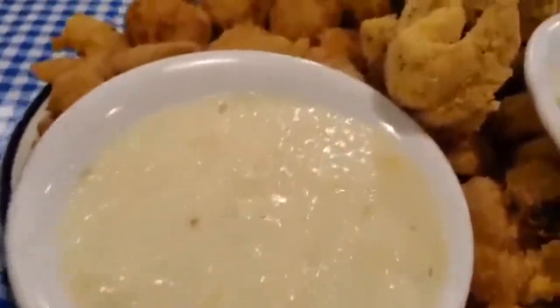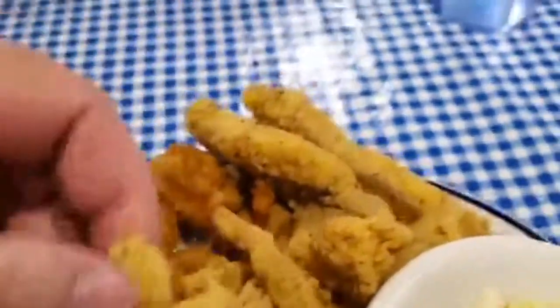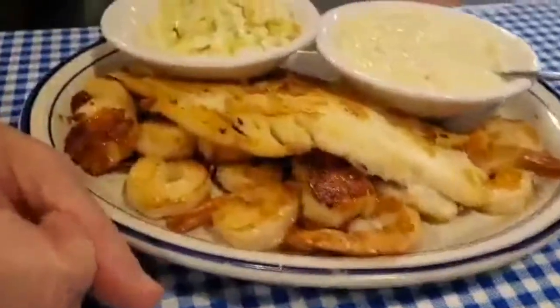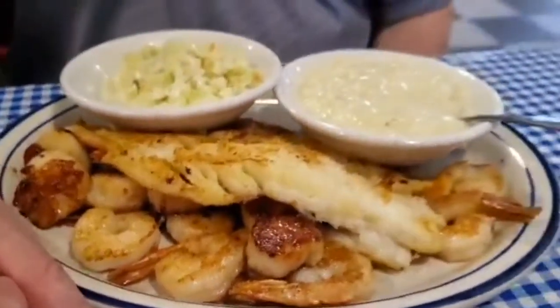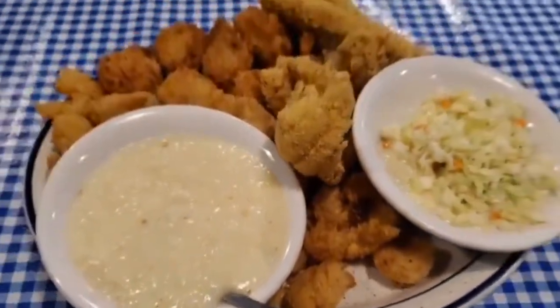This is their stone ground grits. I've got scallops, shrimp, and their catfish — salt and pepper catfish — with coleslaw and ground grits. And Joshua has blackened flounder, blackened shrimp, and blackened scallops with coleslaw and grits. Looks good. I think he's hungry and he's ready to eat, folks. Look at that. We're going to enjoy this. It's dinner time, let's eat.